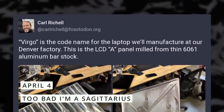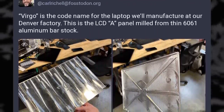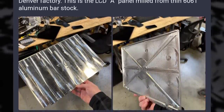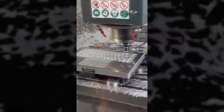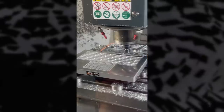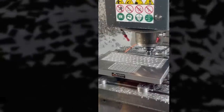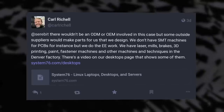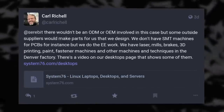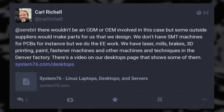Let's go back to System76, because it seems that they're working on their own laptop design. The company currently sells laptops based on chassis designed and built by other companies. But since they already designed their own desktops, it was only a matter of time before they applied that process to laptops. Carl Richel, the CEO of the company, teased a few pictures of an LCD panel being milled out of aluminum, and of a keyboard top plate for a device codenamed Virgo. He said they would work with suppliers to make the parts according to System76's design — they design the parts and specifications and contract out the production to various manufacturers before assembling them into working devices.